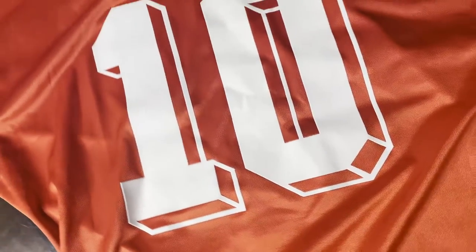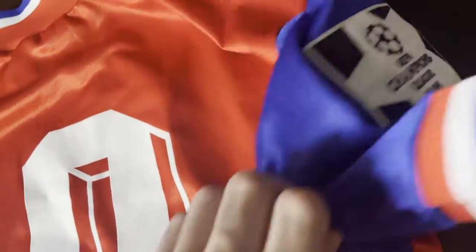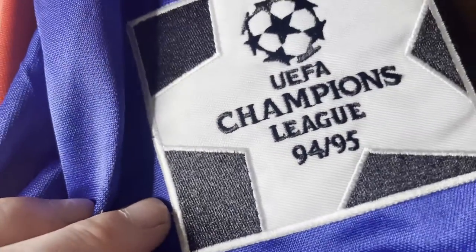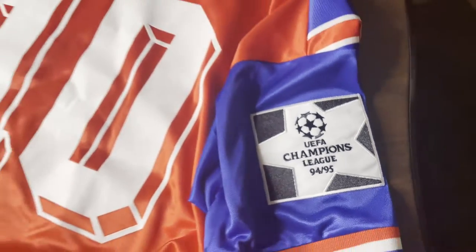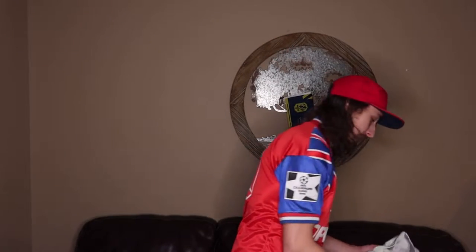Do you even like shirts? Because there is a decent variety here, I suppose — not too much of a variety. Are you American? Or do you like MLS shirts? Because boy, do I have something for you — plenty of them, actually.